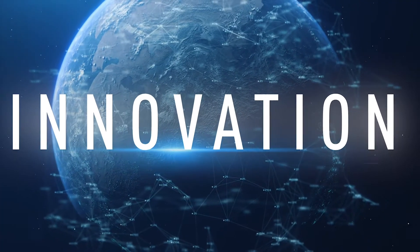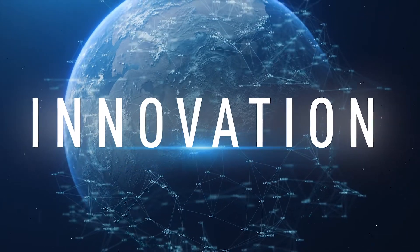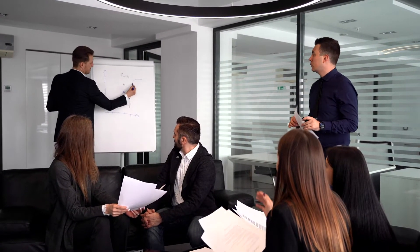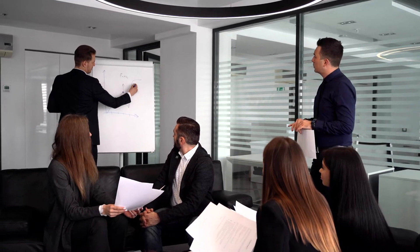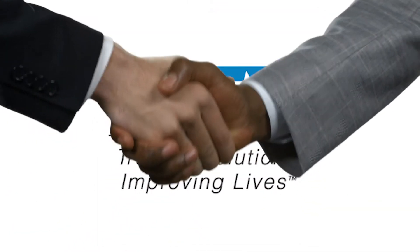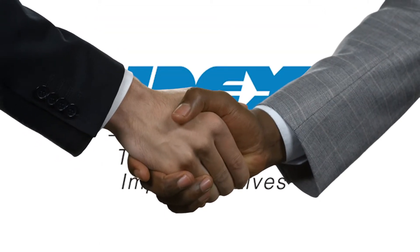Our competitive world is demanding new innovations regularly. Industry leaders and manufacturers are trying to stay abreast with technology to maximise productivity. We at IDEX work closely with industry leaders to understand their challenges and needs.